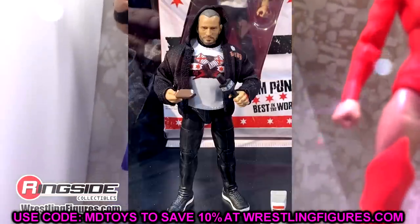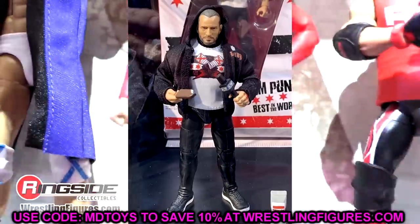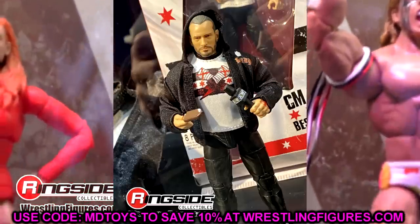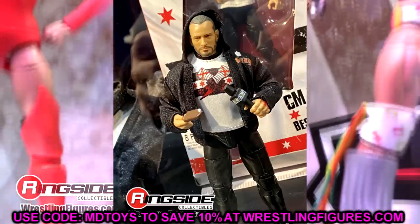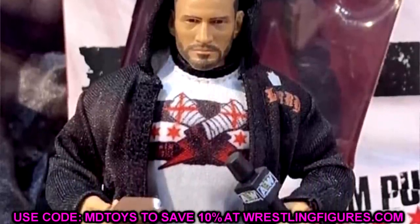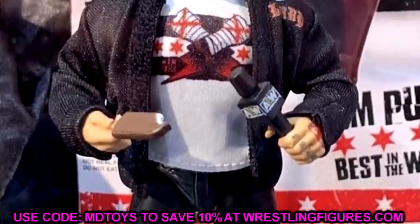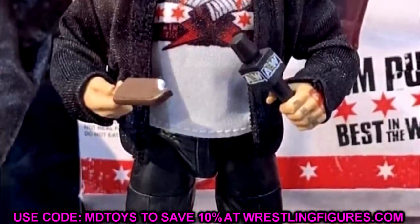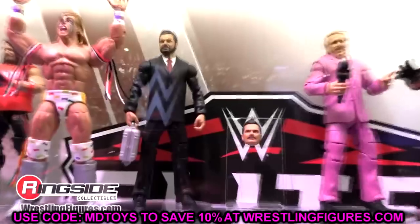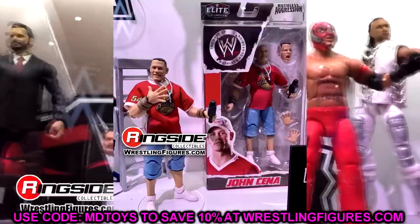Coming in at number six, we have the Ringside Exclusive CM Punk with the ice cream bars. A lot of people think this figure is super plain, but if it's anything like the street gear and suited body we got from AEW Match Series for Cody, I'm over the moon for it. I'm not even a big CM Punk fan, but the no wrist tape and different pants molds to put different guys in those jogging pants — that is super exciting for me.